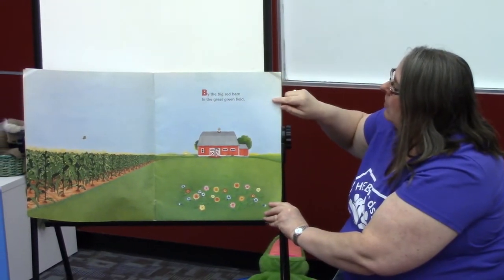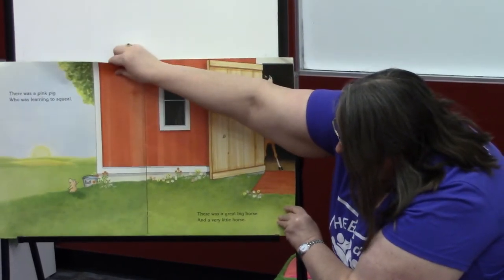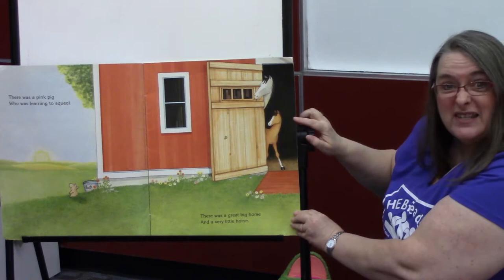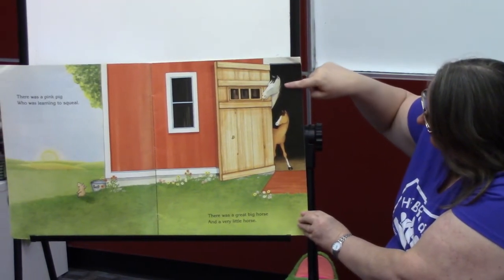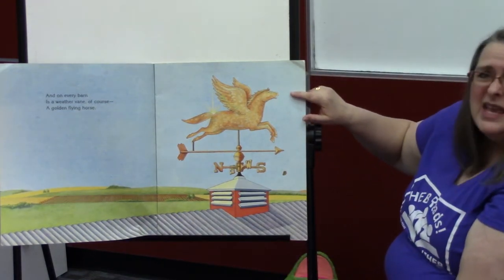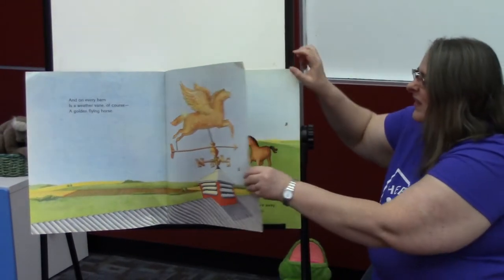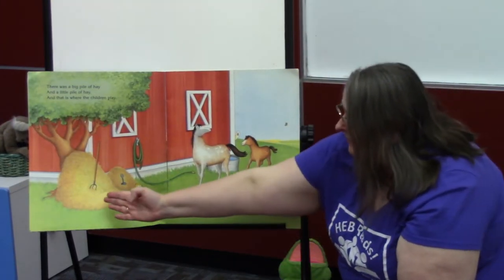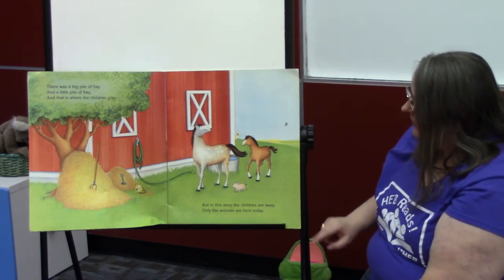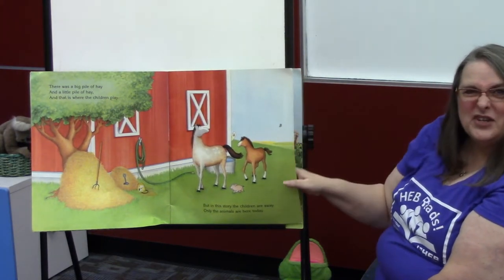By the big red barn in a great green field, there was a pink pig who was learning to squeal. There was a great big horse — big is another good B word — and a very little horse. Can you see the big horse and the little horse there? And on every barn is a weather vane, of course, a golden flying horse. And there was a big pile of hay, and a little pile of hay, and that is where the children play. But in this story, the children are away. Only the animals are here today. Animals is a good A word — we already talked about A.